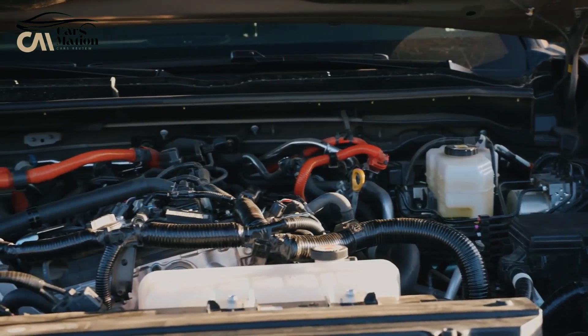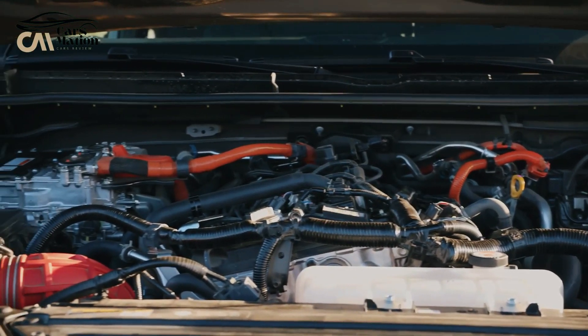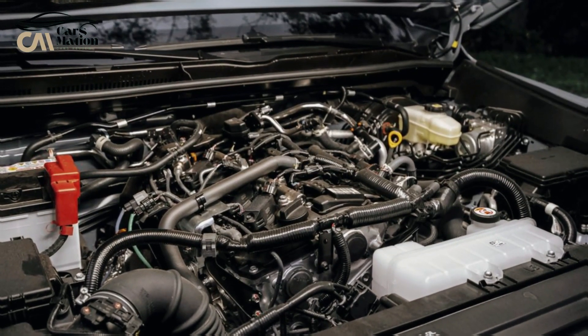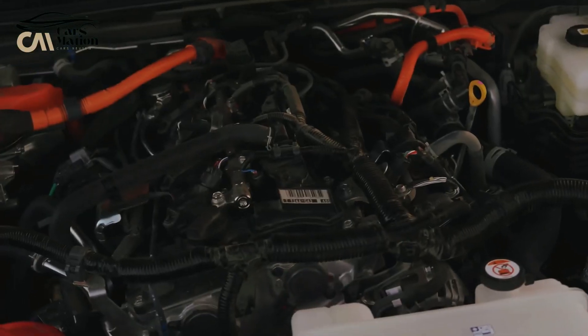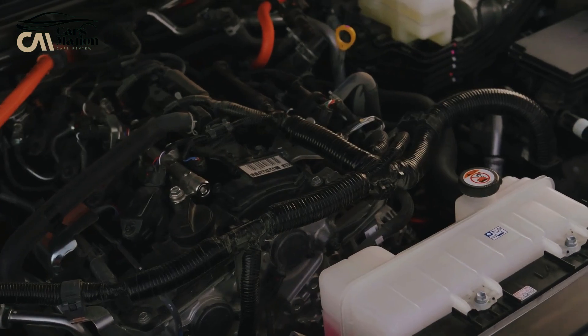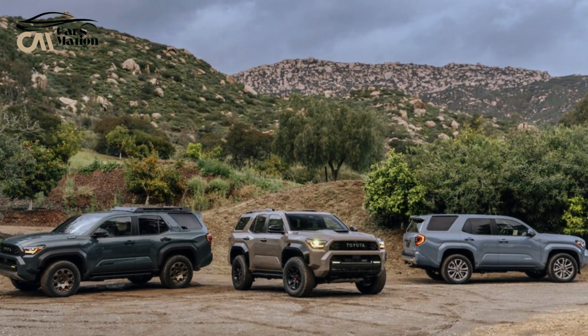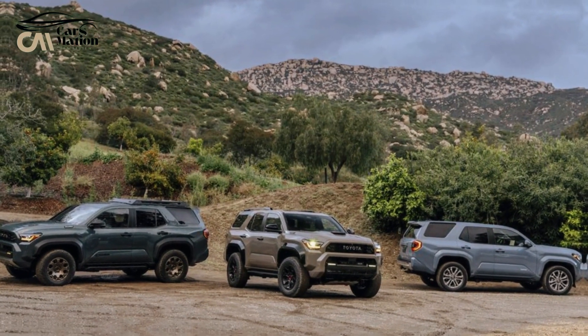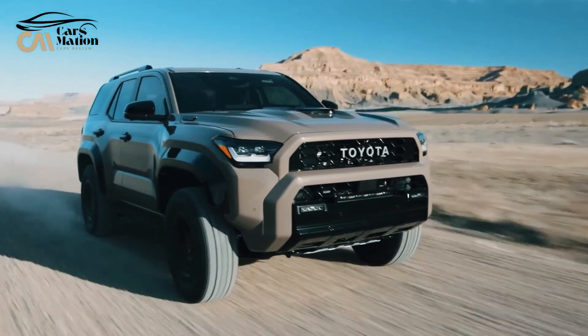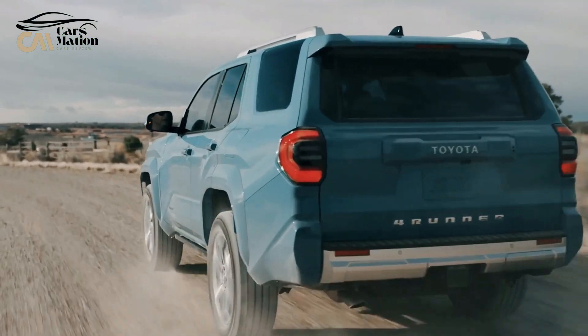The 4Runner Hybrid's powertrain generates 326 horsepower and 465 pound-feet of torque by combining a 48-horsepower electric motor with a turbocharged 2.4-liter four-cylinder engine that produces 278 horsepower. An 8-speed transmission powers the electric motor, which is supported by a 1.87-kilowatt-hour battery pack.